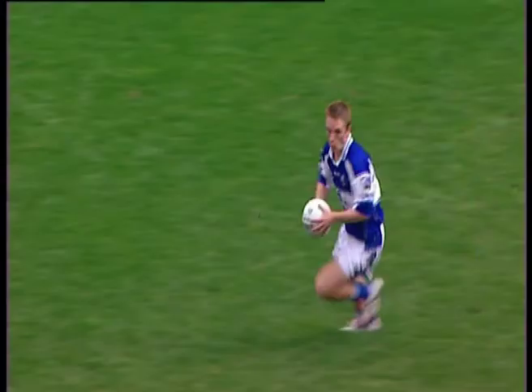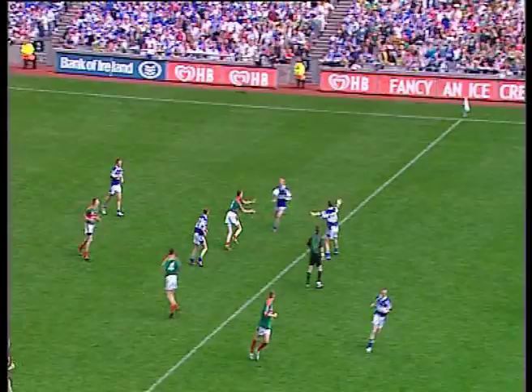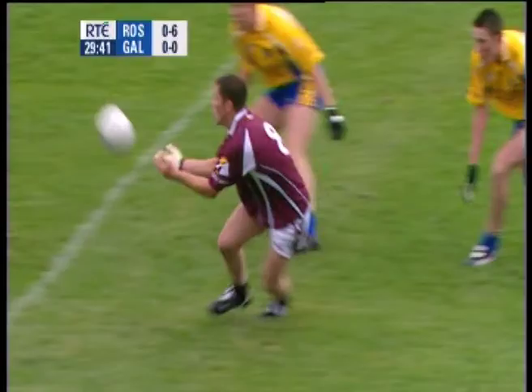The reach catch in football is a technique used to catch the ball when it approaches at or above head height. It forms the basic element of the overhead catch.